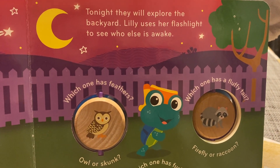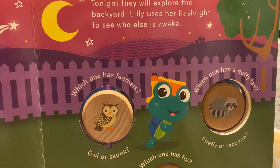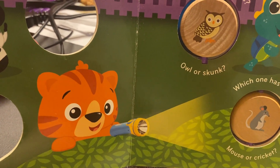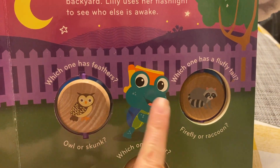Tonight they will explore the backyard. Lily uses her flashlight to see who is awake. Lily is using her flashlight. And here we have some animals.